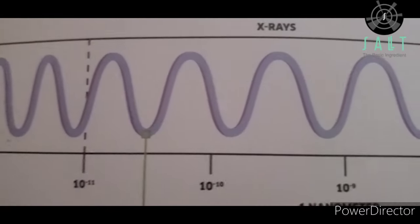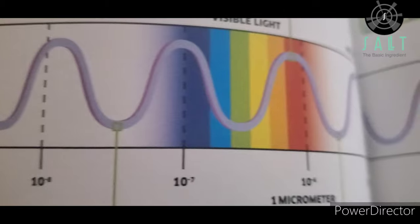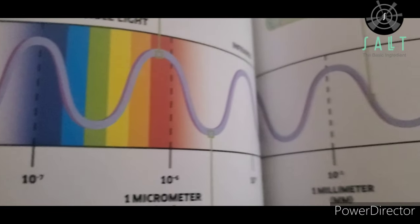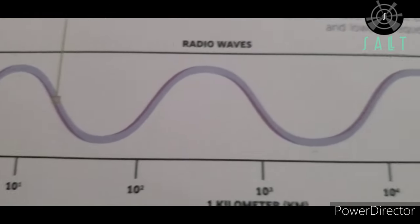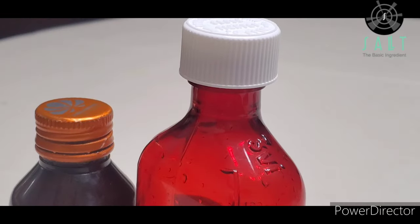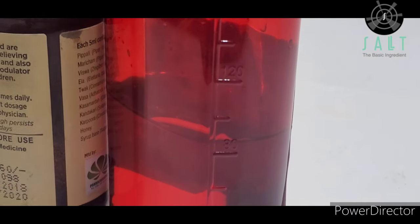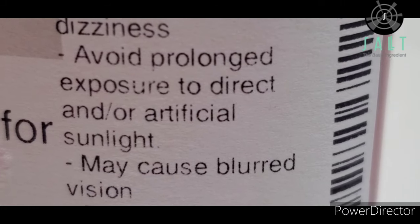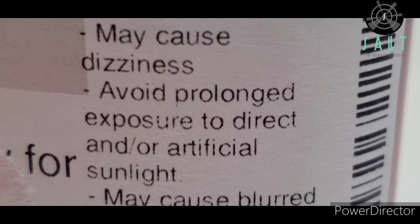If you take a look at the color spectrum, brown, amber, and orange are on the darker side and they have a low frequency. By using brown color bottles, it only allows brown and lower frequency lights to pass through, so it cancels out blue, purple, and ultraviolet lights. Higher frequency lights like ultraviolet light damage the medicine more.